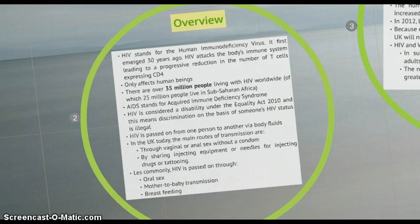HIV is passed on from one person to another via body fluids: blood, semen, pre-ejaculate, vaginal fluids and breast milk. In the UK today, the main routes of transmission are through vaginal or anal sex without a condom, by sharing injecting equipment or needles for injecting drugs or tattooing. Less commonly, HIV is passed on through oral sex, mother-to-baby transmission — although with the right medical interventions there is less than 1 in 10 chance of this happening — and finally through breast milk.